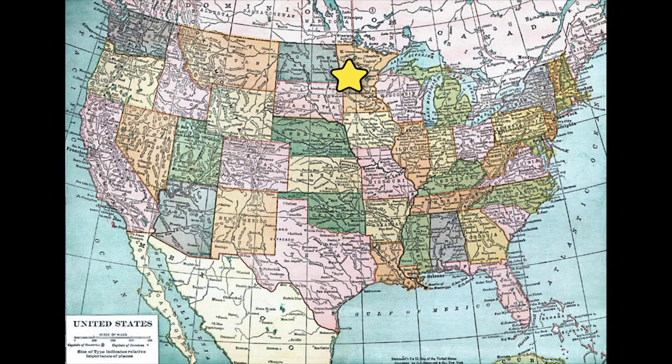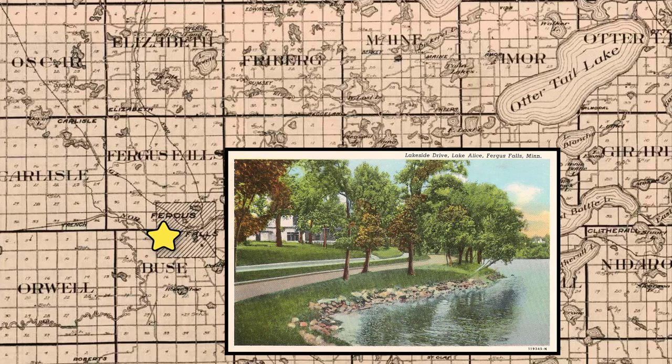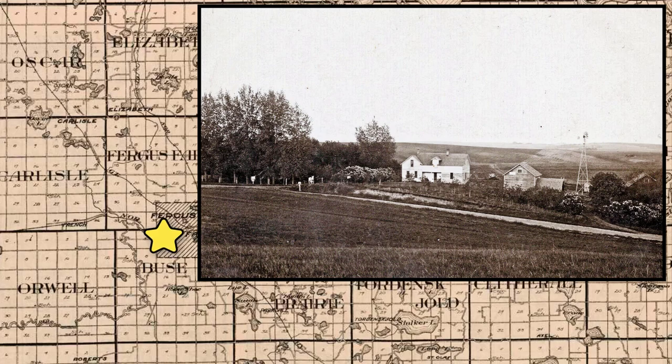For a little background, Fergus Falls is located in Otter Tail County in west central Minnesota. In 1919, its population was about 12,000 people. The Fergus Falls area is known for its numerous lakes, some small and some quite large. The terrain features rolling hills with numerous farms. Most of the buildings on these farms were constructed of lumber, which was not the strongest material.